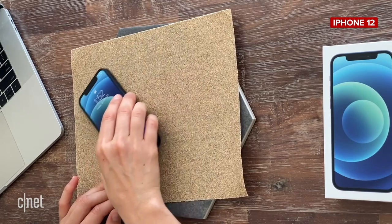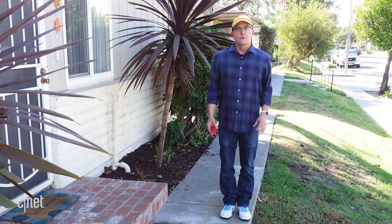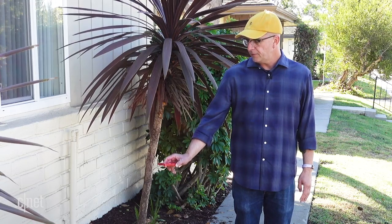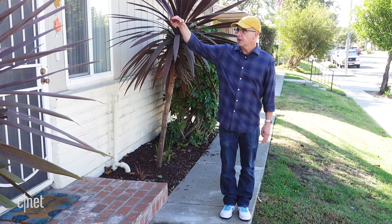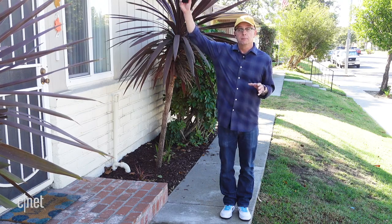Since the glass on the mini is the same as the iPhone 12, we're going to forego the scratch test this time, but we still wanted to see how the smaller frame held up to the drop test. For our test today we're going to start off at pocket height — about three feet — drop it on the face and then on the back. Then if it's still surviving after that, we'll go up to six feet front and back, and then we'll see if we need to go higher, maybe all the way up to nine feet.